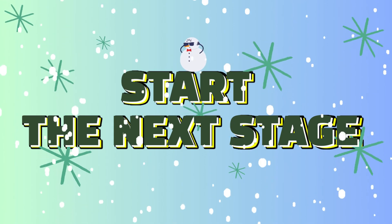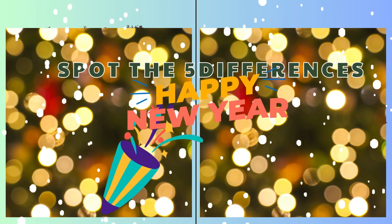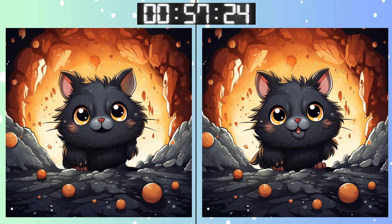Eyes forward, another challenge awaits. Three, two, one, go, go, go! Some differences are subtle. Stay focused on this one. Time's ticking, but don't stress. Deep breath. Almost there! Have you found everything?